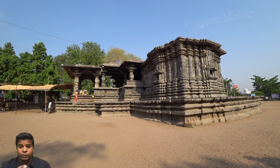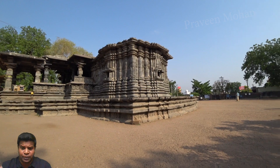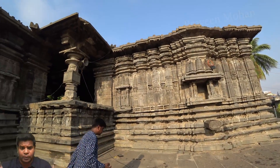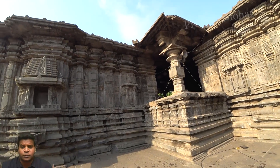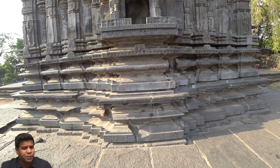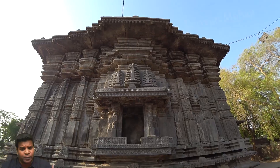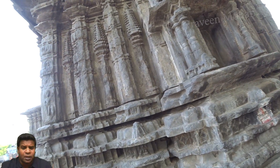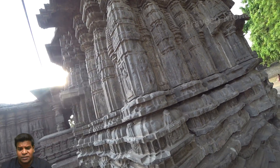Hey guys, today we are going to look at one of the strangest ancient sites in India. This is the 1000 pillar temple, which is at least 750 years old. On first sight it looks like a regular temple, but there is something fundamentally different about this temple, because there are no visible joints at all between the stone blocks in the walls.